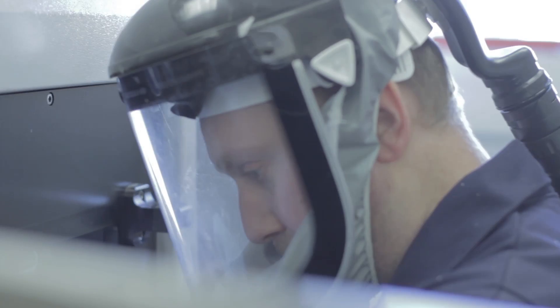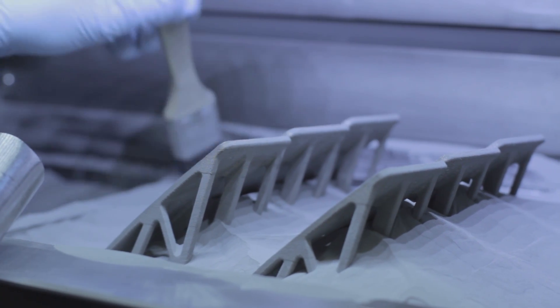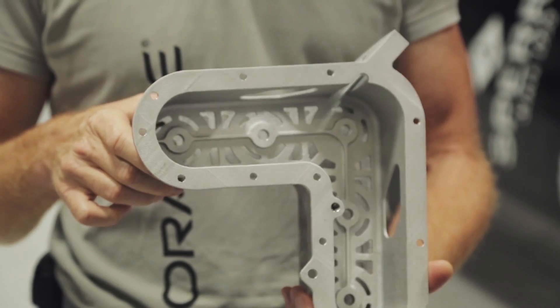In fact, you can use many different materials. We are using Scalmalloy, which combines the lightness of aluminum and almost the specific strength of titanium. It brings opportunity for new shapes and very complex parts.